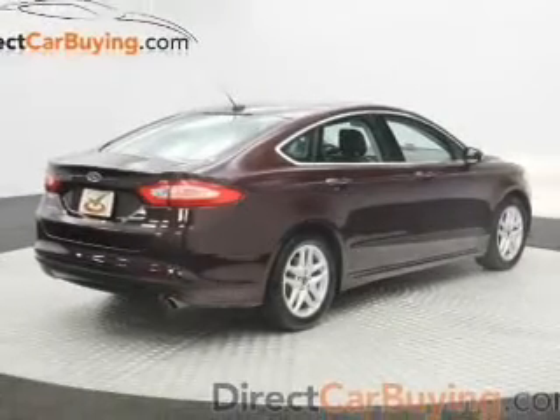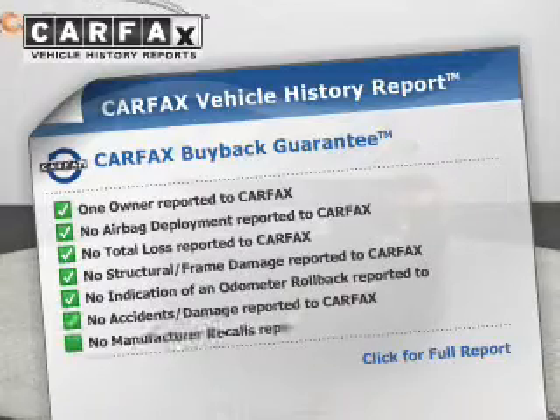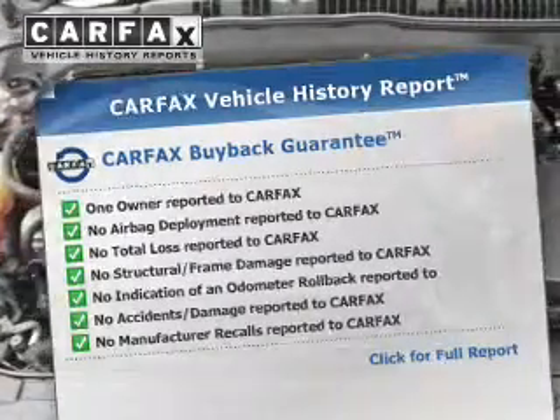Brakes safely with the anti-lock braking system. This vehicle comes with a CARFAX report, which reduces your buying risk by providing the vehicle's history before you purchase.